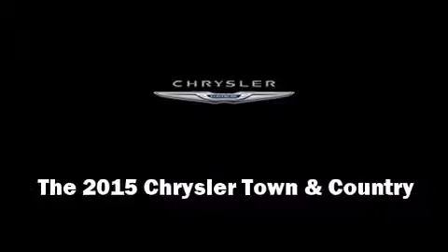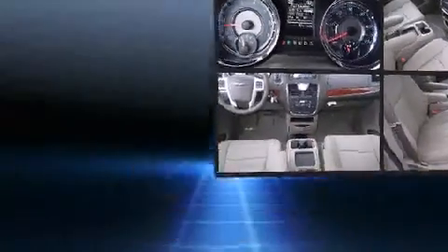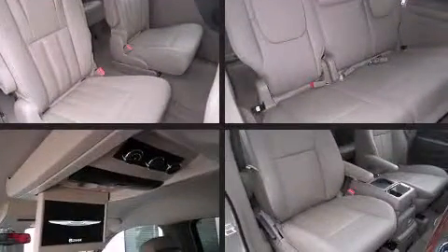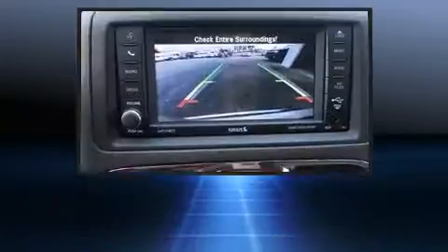Step into the 2015 Chrysler Town and Country. This seven passenger van is waiting for you to take home. Smooth gear shifts are achieved thanks to the refined six-cylinder engine.